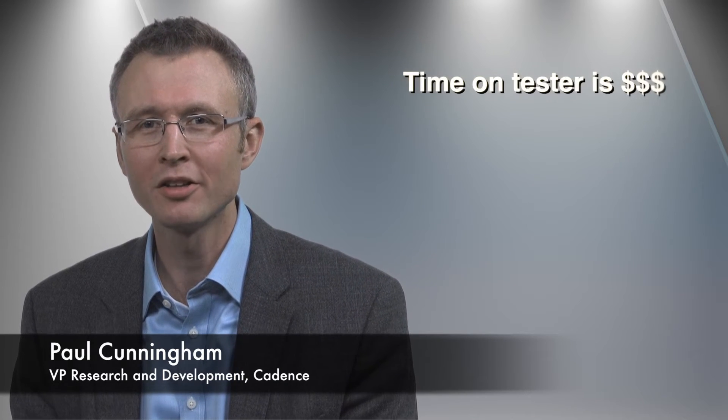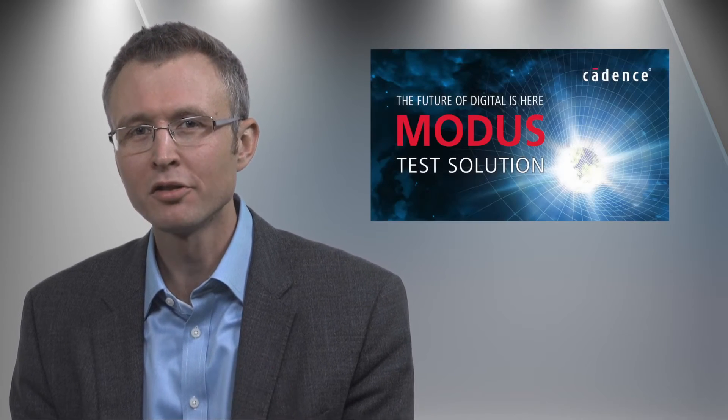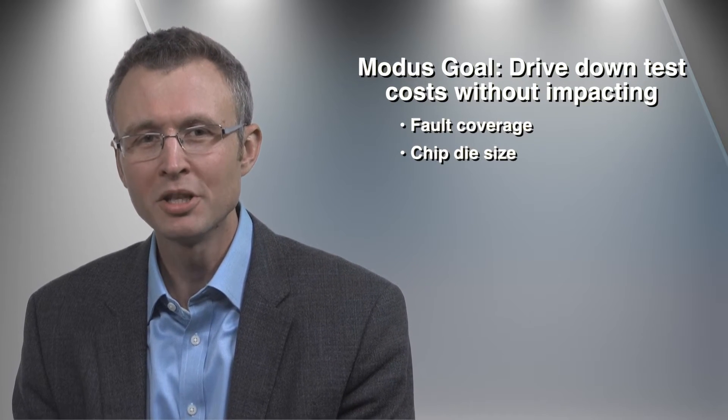Manufacturing test is expensive. Every year our customers spend hundreds of millions of dollars testing chips on the production line. When we sat down to create MODIS, we had one simple goal in mind – drive down test costs without impacting fault coverage or die size, and enable our customers to be more profitable.